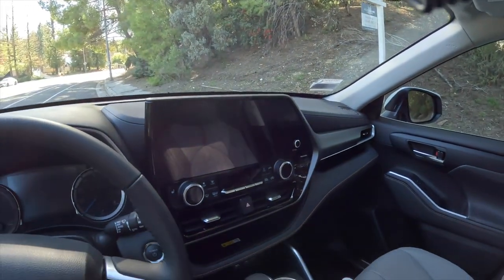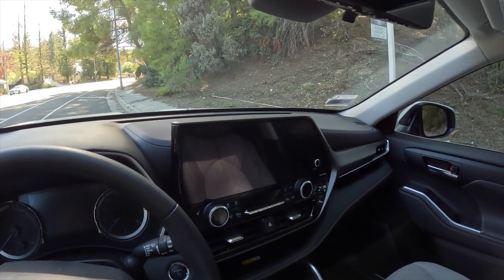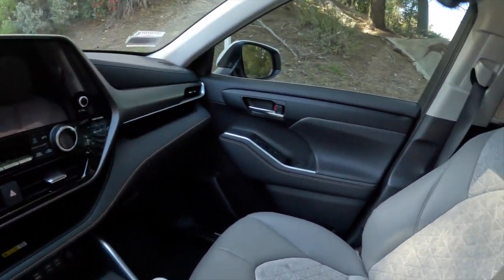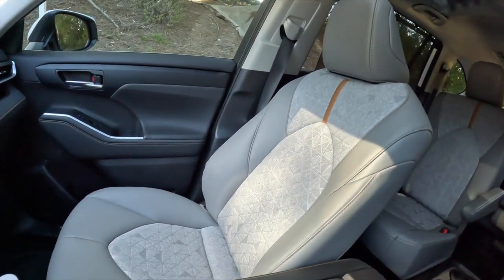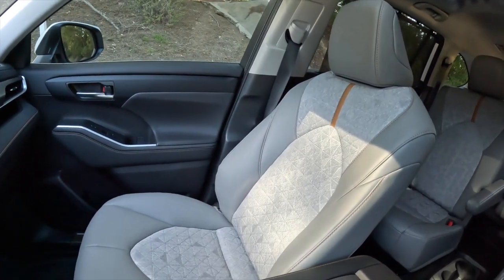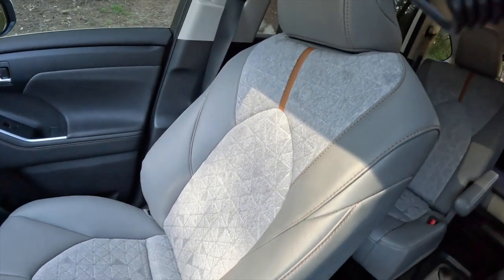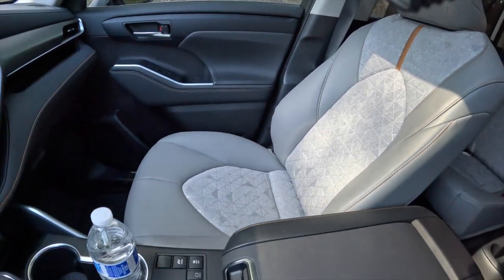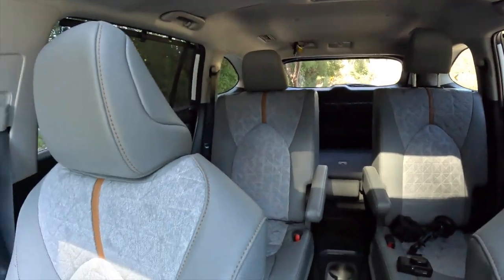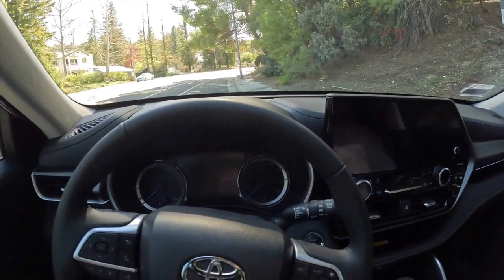Overall the dash looks nice. This trim has a $735 option for the 12.3-inch screen — it doesn't come standard on the XLE trim. The seats look kind of like seat covers to me; there's some faux leather on the sides and cloth inserts in the middle. They look okay but I expected them to be a little nicer. Overall I like the cabin — it's a very nice, spacious, and pleasant place to be.